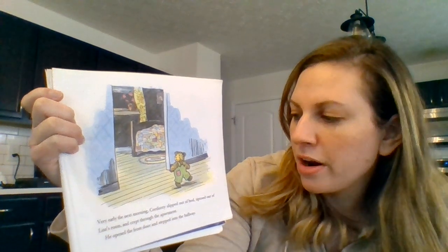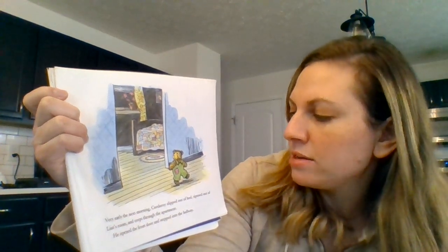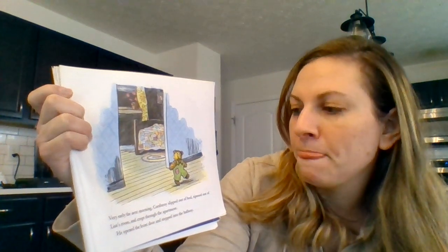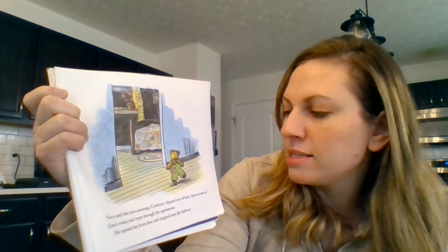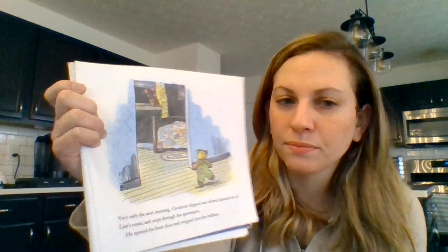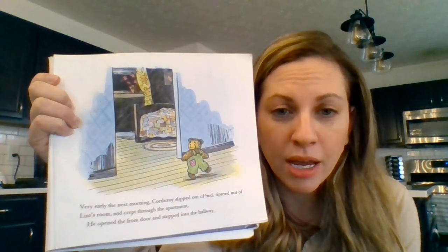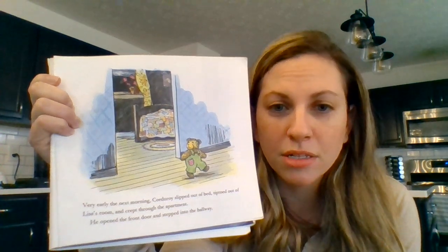Very early the next morning, Corduroy slipped out of bed, tiptoed out of Lisa's room and crept through the apartment. He opened the front door and stepped into the hallway. Find something blue and then point to the bed.